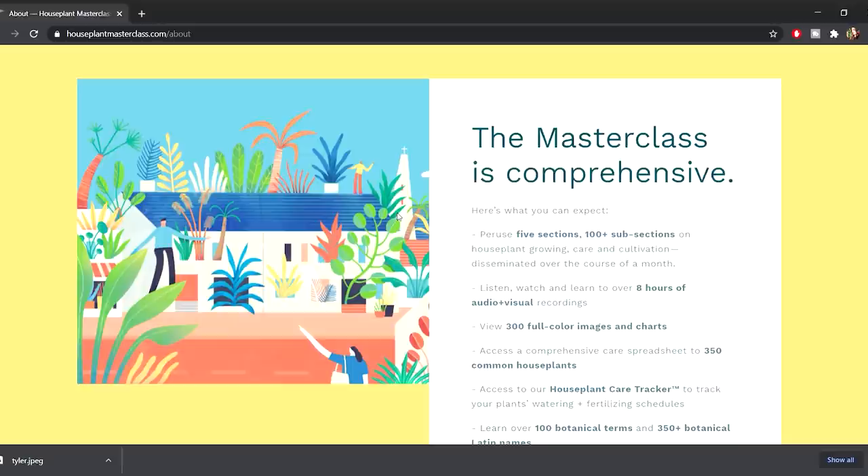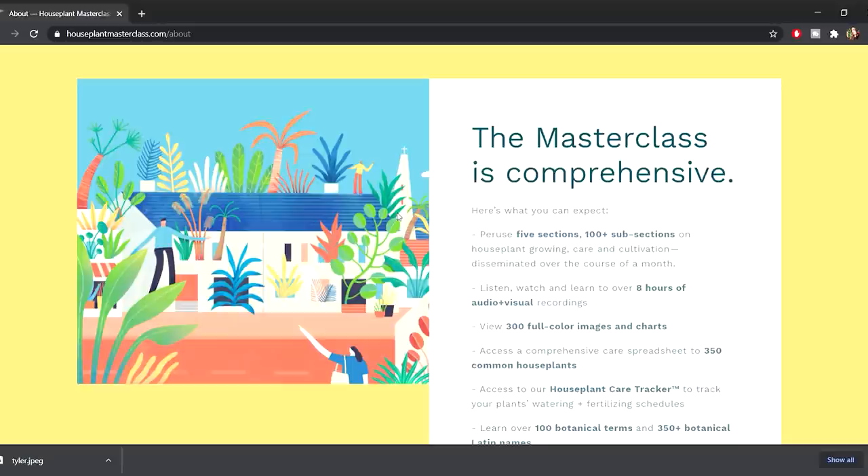One more houseplant celebrity I want to shout out is Summer Rain Oaks. I really enjoyed her book — it's a unique way to write about houseplants, not so much a how-to guide as a mindset kind of book. I'm on my second read-through and I also got the audiobook because it's really enjoyable to listen to. There's also a small contribution from yours truly in there — I'll let you find it.